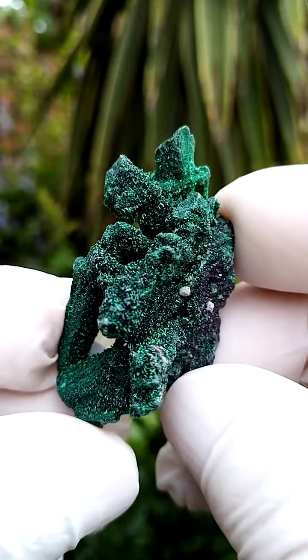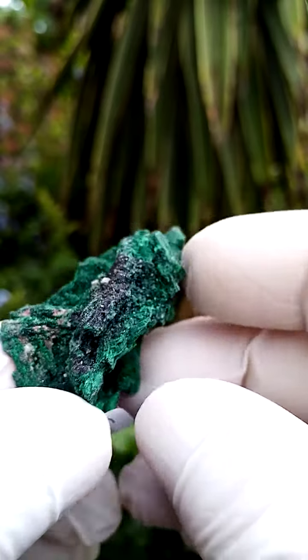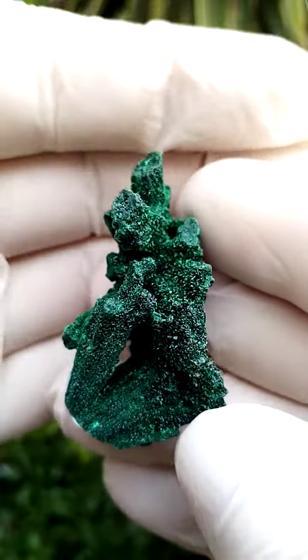From a display point of view, I think at the bottom here you could even display it this way around actually, but I prefer this way where you can actually see the form — and this is the main attraction on the specimen.